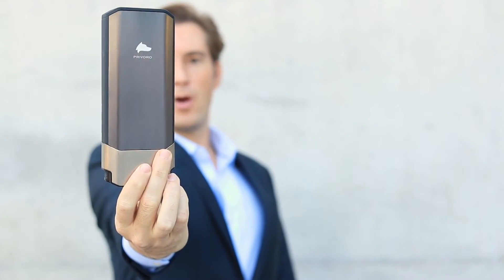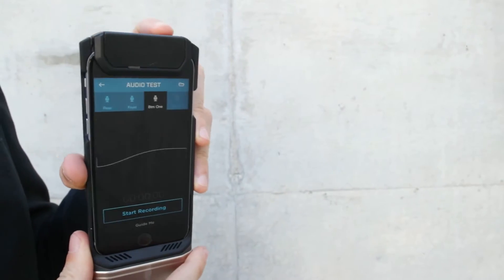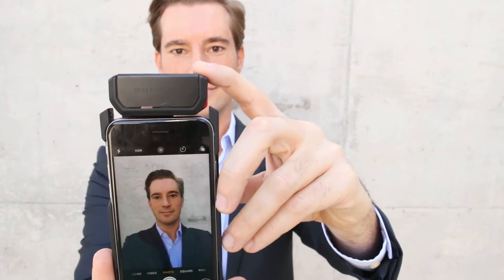This is the Pavoro Privacy Guard — a case and a cover that protects your microphones, cameras, and RF signals from being used against you.